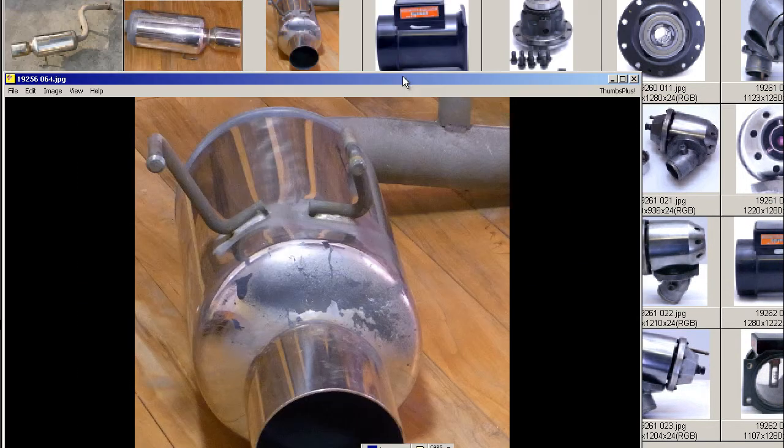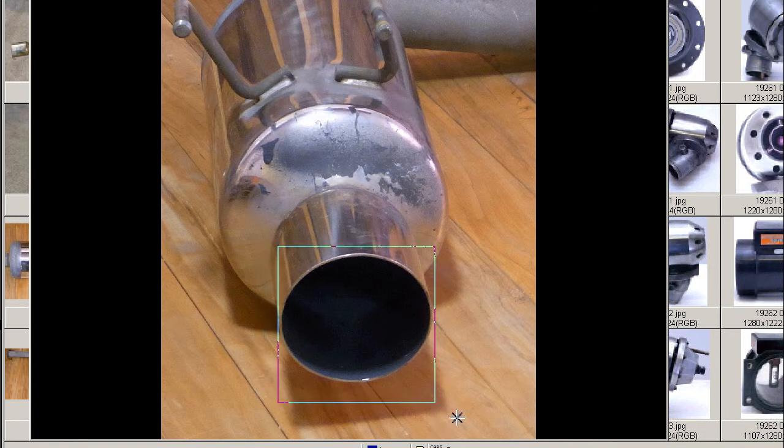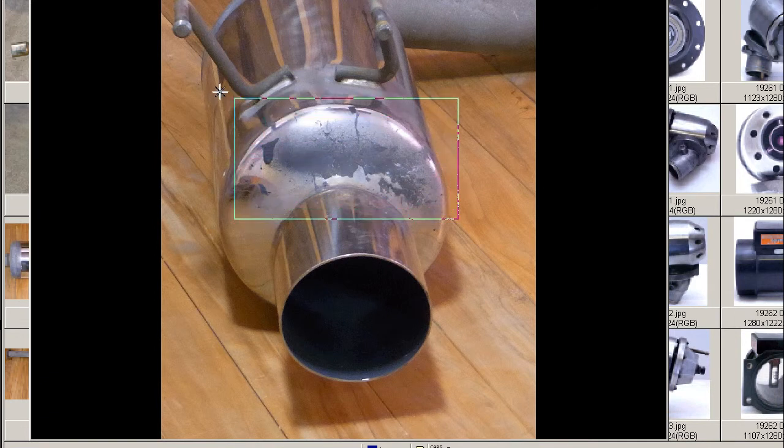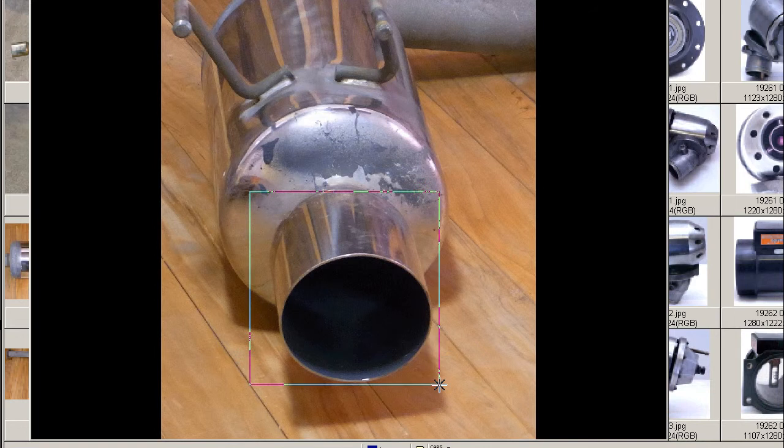The Deguchi — you can see the huge 115mm diameter Deguchi. You can see some stains and some paint marks where somebody has sprayed, I guess, the underside of the vehicle and got a little bit of overspray onto the body of the Taiko. But it does not affect the tailpipe at all — no paint on the tailpipe.